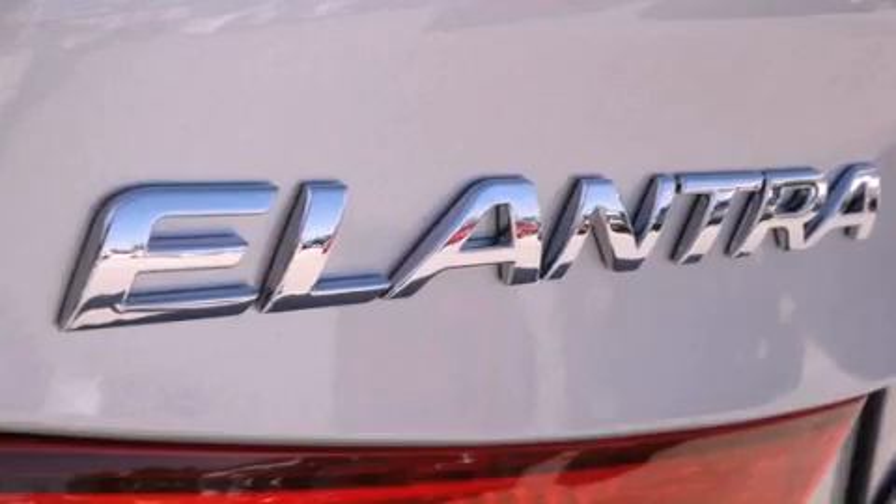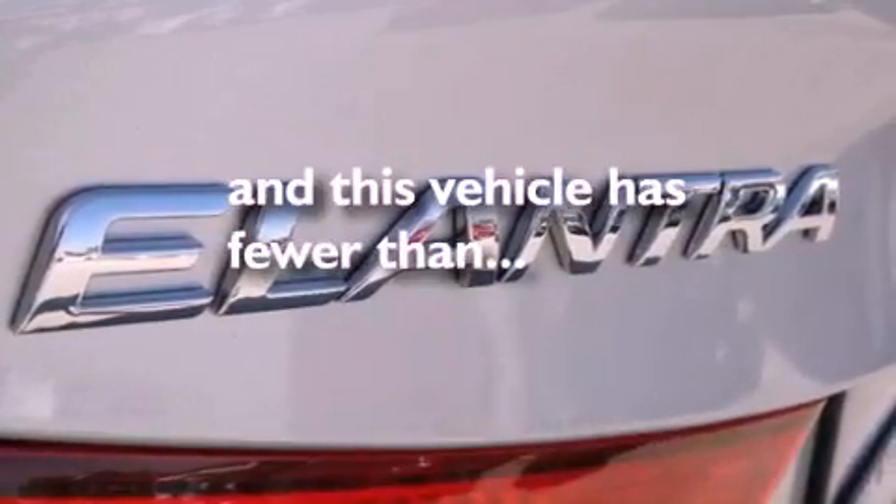Front airbags, child seat safety anchors, a split-folding rear seat — and this vehicle has fewer than 9,000 miles on the odometer.